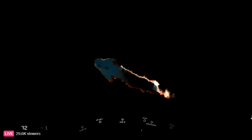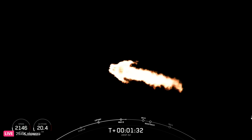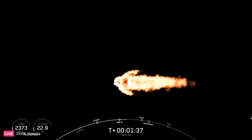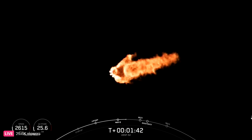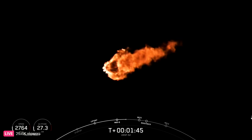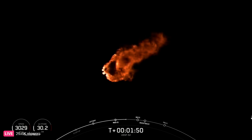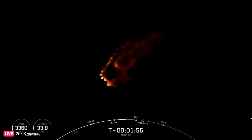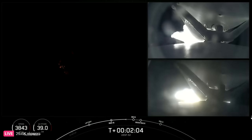We do have a few events coming up: booster engine cutoff, or BECO; separation of the side boosters; followed by side booster boost back burn startup; and then the center core main engine cutoff, or MECO. BECO and side booster separation will be the separation from the center core. The center core will continue to carry stage 2 with the payload until it shuts down its engines with MECO and performs a standard stage separation like you see on a Falcon 9.